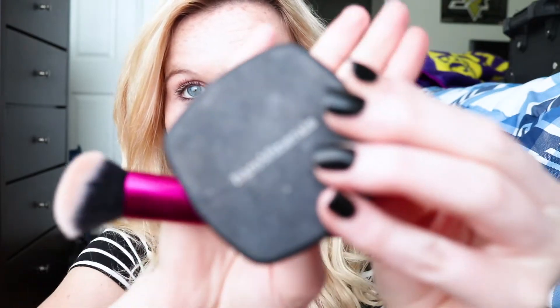After you put on foundation, concealer, and setting powder, I'm going in with bronzer. I'm using the Bare Minerals bronzer, and all the products I use I will put in the description below.